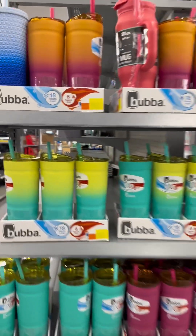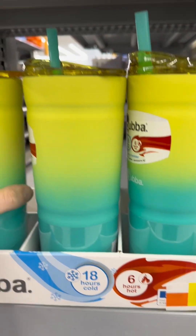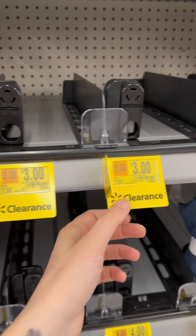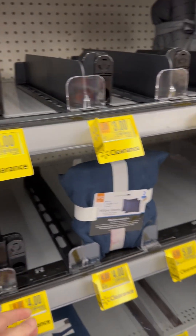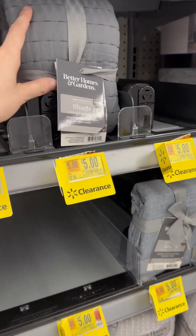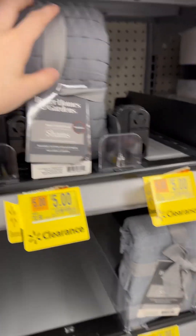This is definitely large and supposed to keep stuff cold for a while. You can find them in your store. These shams are like three dollars — usually between eight and ten dollars. This one's five dollars for Better Homes and Garden, usually $12.98, so it's about half off.